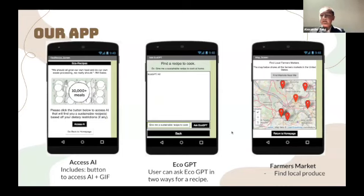The first screen on this page is the AI screen, which showcases an animation and leads you to the middle screen. The middle screen uses artificial intelligence called eco GPT to generate eco-friendly recipes. And the last screen is a map of local farmers markets.